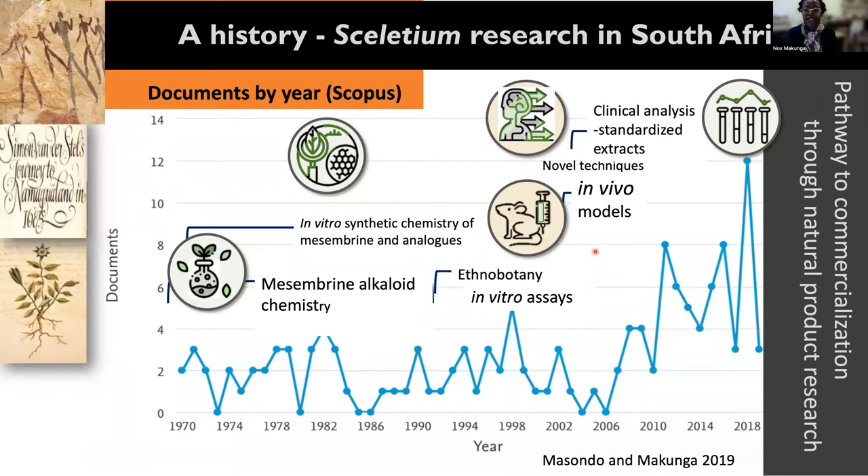And so many different studies linked to ethno-pharmacology, including in vitro assays and in vivo assays, were initiated. And a product like Sceletium actually went into being analyzed using clinical trials in the 2000s. And there's even more work that's been conducted in order to understand the biodiversity associated with this particular species.